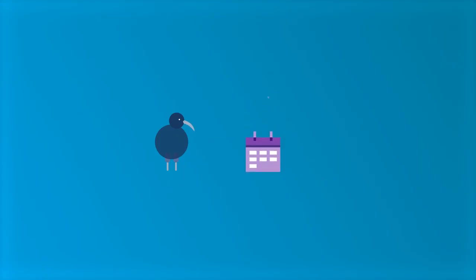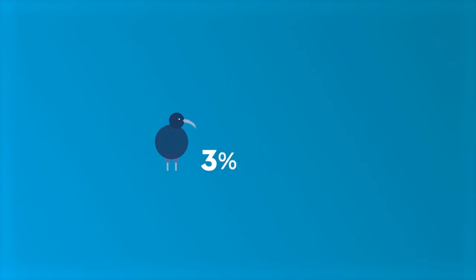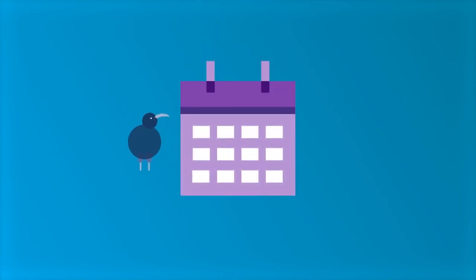For example, on a salary of $1,000 per week before tax, 3% would mean you're contributing $30 a week to your KiwiSaver account. You can choose any rate and you can change it at any time. You can also stop contributing for up to one year and restart at any time during that year.